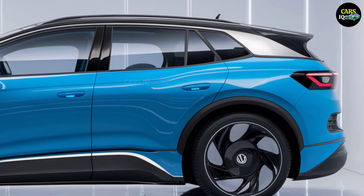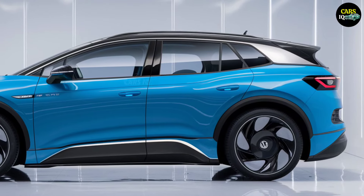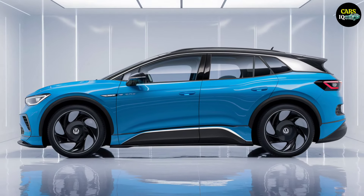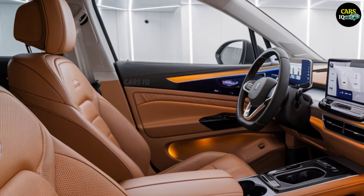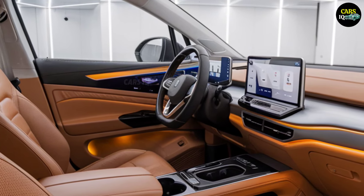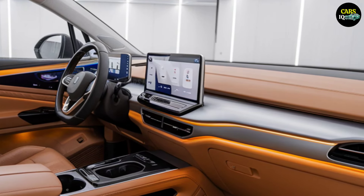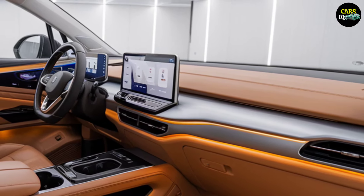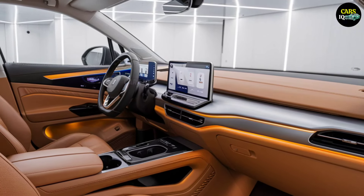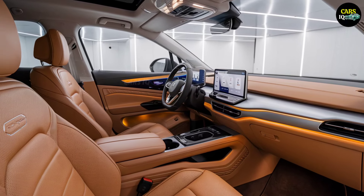Interior: the pinnacle of luxury and technology. Step inside and you'll be embraced by the future of technology and luxurious design. Every detail in the ID.4 is designed with the driver in mind. Sleek leather seats, a spacious multimedia screen, and cutting-edge technology provide a complete experience. Every touch and sound reflects the peak of innovation. With Volkswagen's advanced technologies, you won't just be driving — you'll be exploring a whole new world.